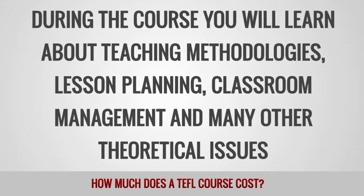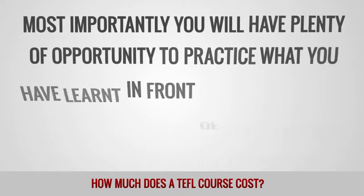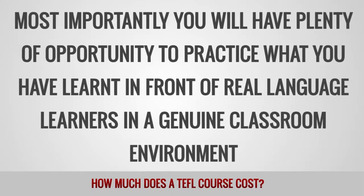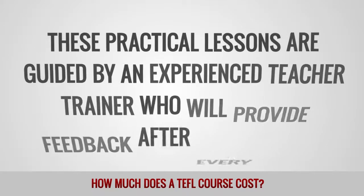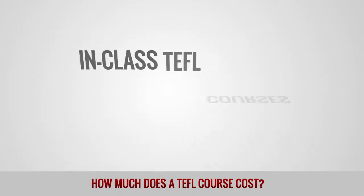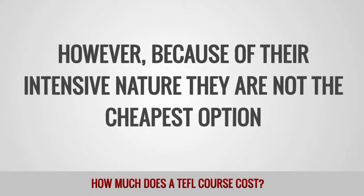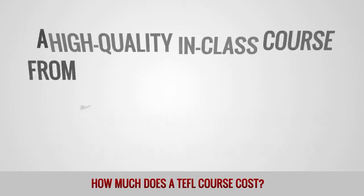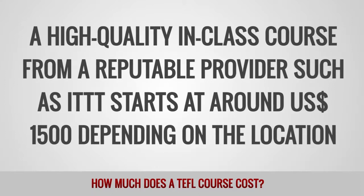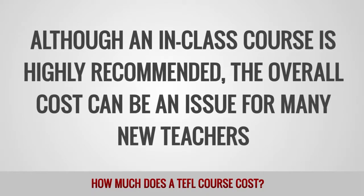Most importantly, you will have plenty of opportunity to practice what you have learned in front of real language learners in a genuine classroom environment. These practical lessons are guided by an experienced teacher trainer who will provide feedback after every lesson. In-class TEFL courses undoubtedly offer the best preparation for new teachers. However, because of their intensive nature, they are not the cheapest option. A high-quality in-class course from a reputable provider such as ITTT starts at around $1,500, depending on the location. Although an in-class course is highly recommended, the overall cost can be an issue for many new teachers.